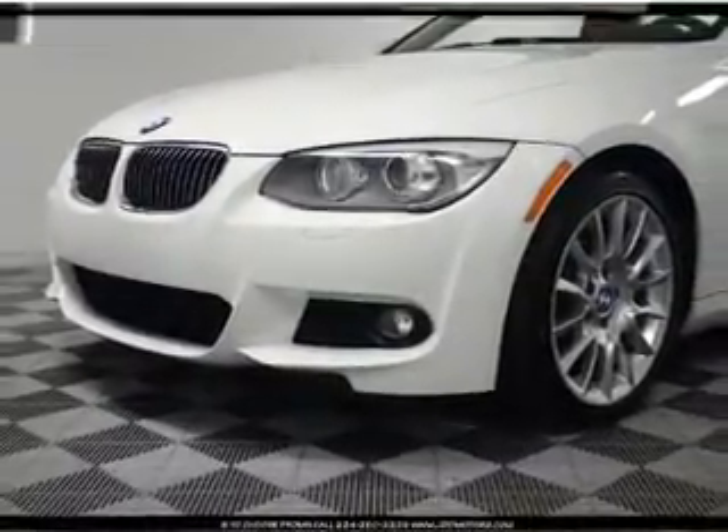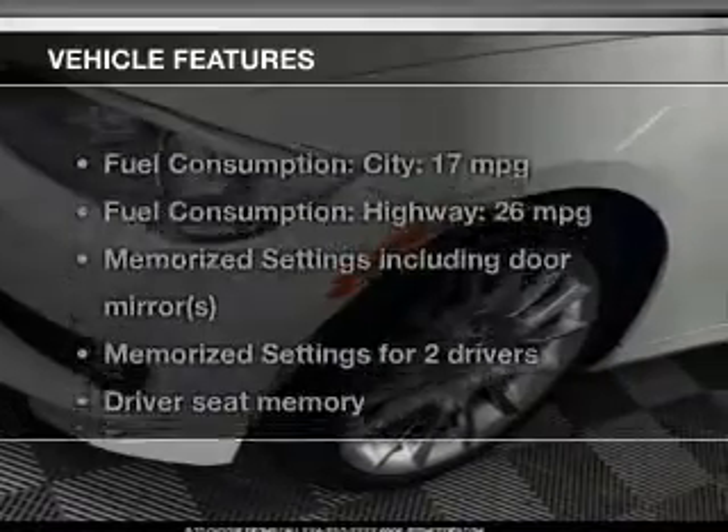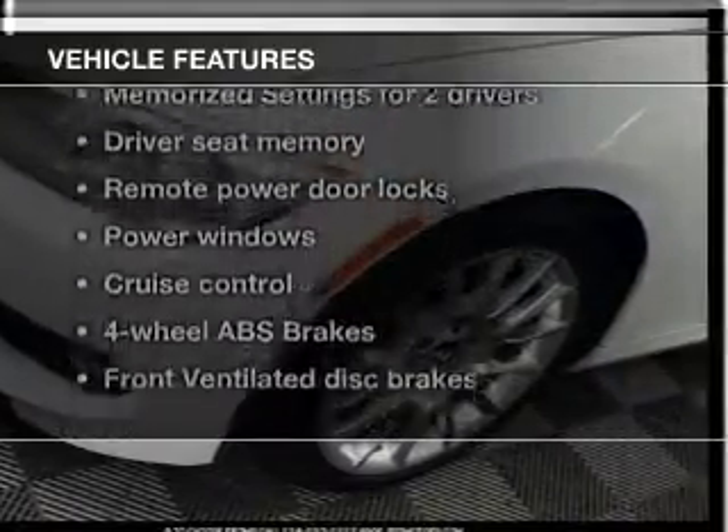Indulge in the comfort of heated seats. Memory settings are just one of the extras, and with these notable features, you won't want to miss out on the opportunity to own this amazing ride. Leather seats, power door locks, power windows, and cruise control.